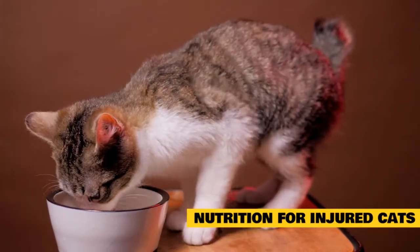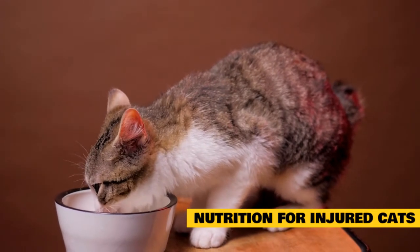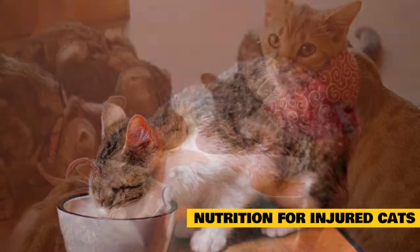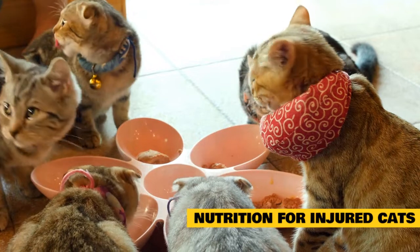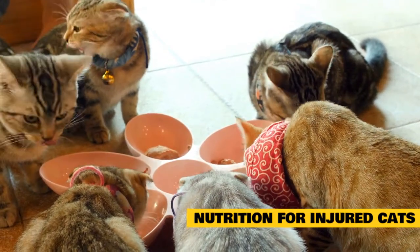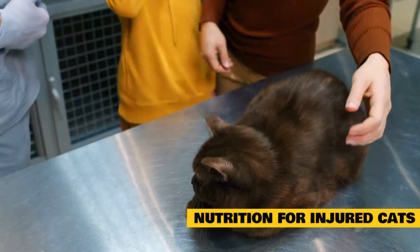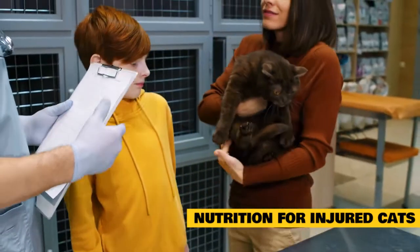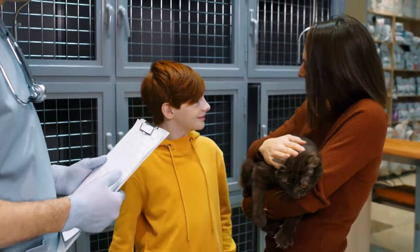Nutrition for Injured Cats. Cats have special considerations when it comes to nutrition after an injury or surgery. Many will refuse to eat, making a nutritious diet especially important. Your vet may recommend a therapeutic food for immune support or extra calories while your pet is recovering. Your cat may also need special food if she has an upset stomach or gastrointestinal issues after an injury. Ask your vet to make specific recommendations for feeding an injured cat, taking into account her injuries, medications, other health conditions, and eating preferences.